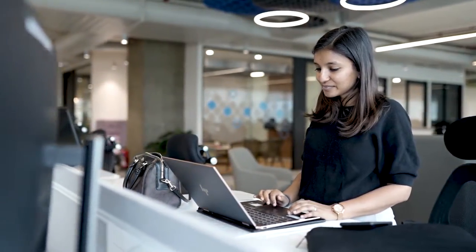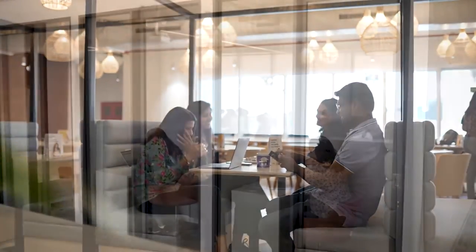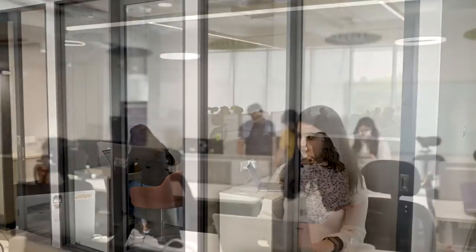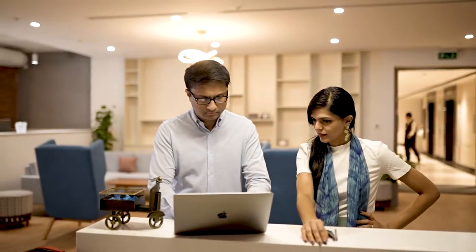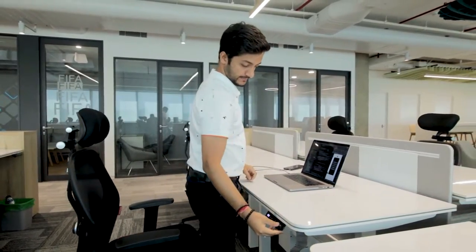We've also tried to ensure that the office gives us the ideal environment to get the most out of the day. Whether it's collaborative spaces or soundproof phone booths, we've made sure to have the right setting for every kind of discussion. Oh, and let's not forget those standing desks so you can stretch every once in a while.